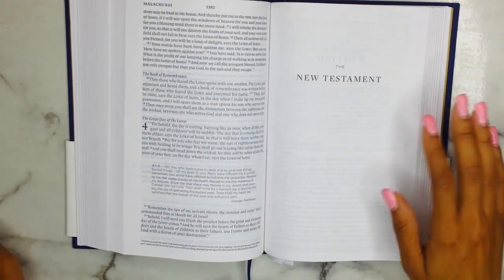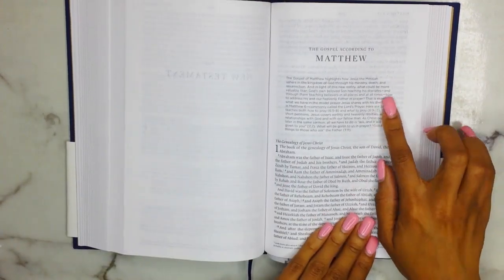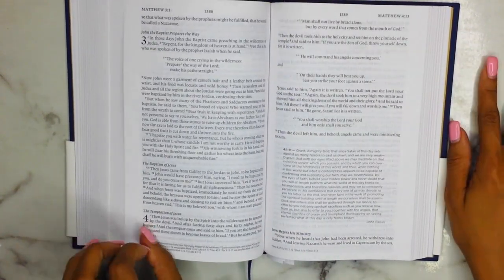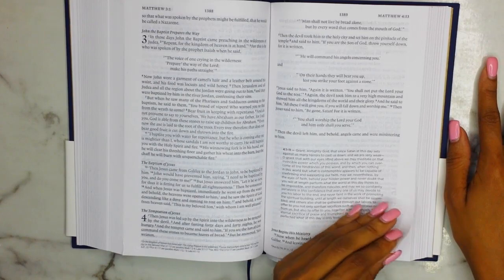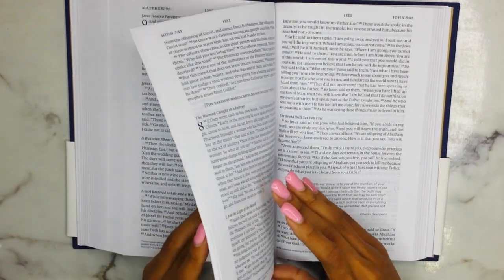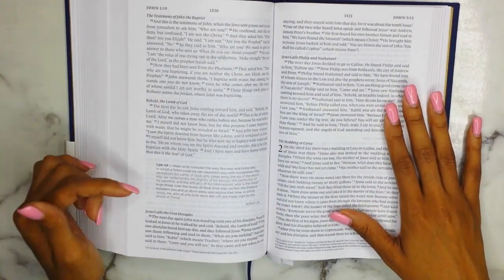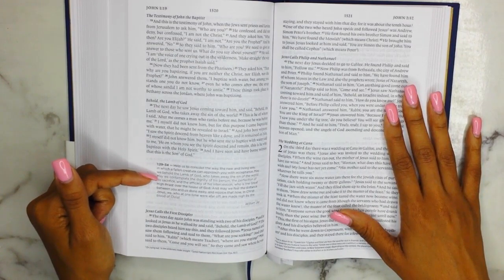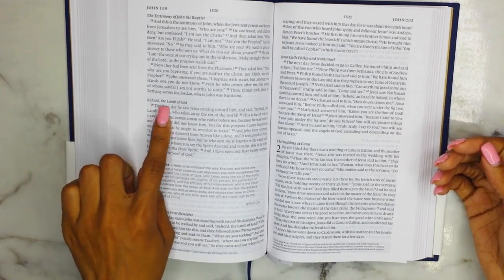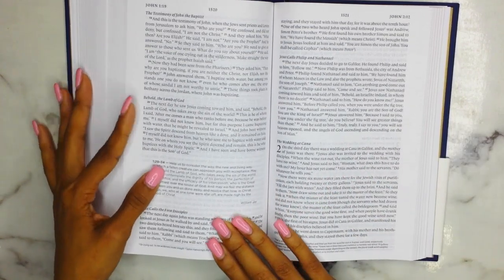Then we dive into the New Testament. Here is Matthew, and again you have that introductory paragraph about the book. This is not red-letter text because the ESV does not do red-letter text — I wish that they would, I would love it so much if they did. Here we have John — I obviously love John — and this one is for John chapter 1, verses 29 to 34, which is all about beholding the Lamb of God.